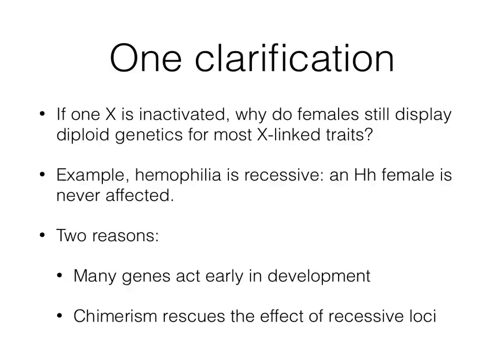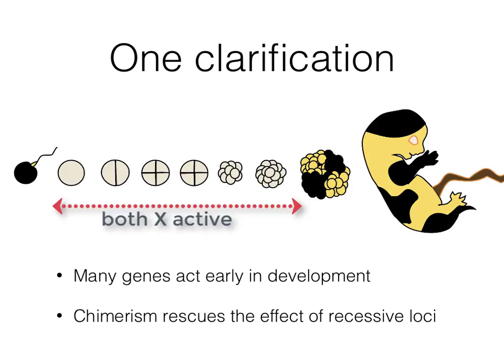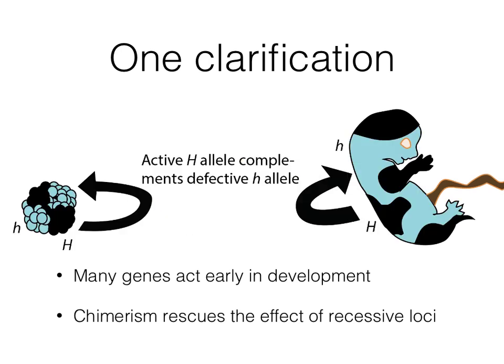We need to clarify something. If one X is inactivated, why do females still display diploid genetics for most X-linked traits? For example, hemophilia, an X-linked trait, is recessive — a big H, little h female is never affected. There are two reasons. First, many genes act early in development when both X chromosomes are active. Second, chimerism rescues the effect of recessive loci. For example, parts of the body of a big H, little h woman are big H and produce the right blood clotting factor.